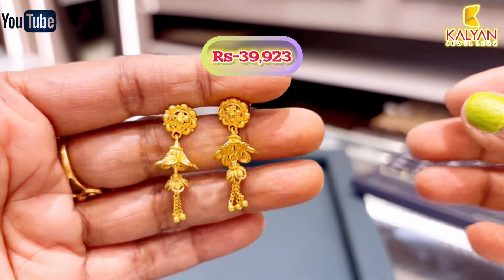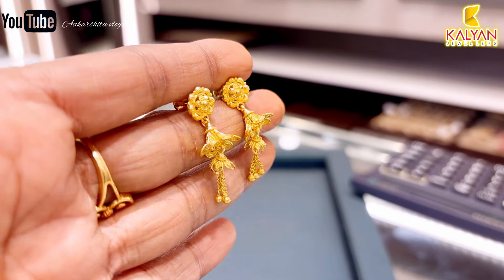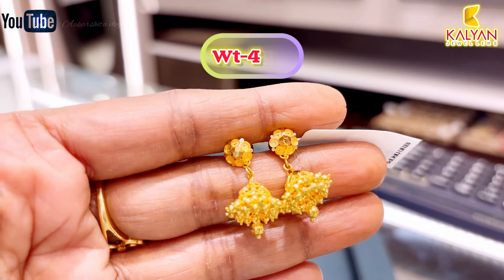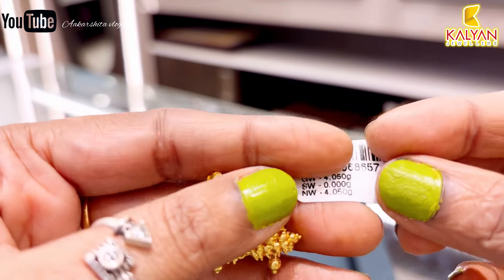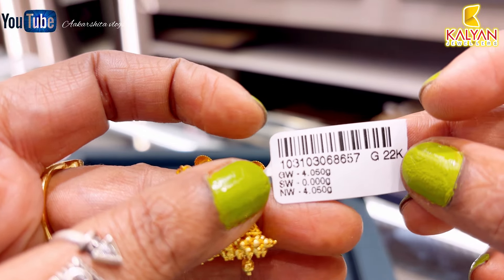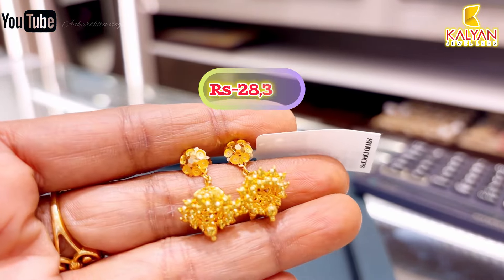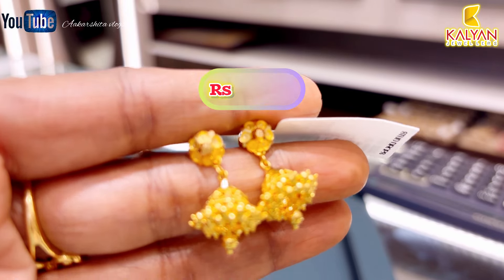This earring will be approximately ₹39,923 rupees. Next, this earring is approximately 4 grams. A small amount earring — brusse fabric style. This earring will be approximately ₹18,826 rupees.